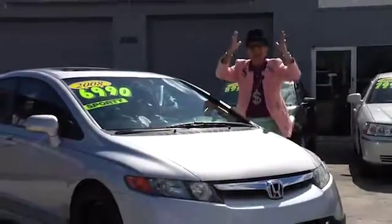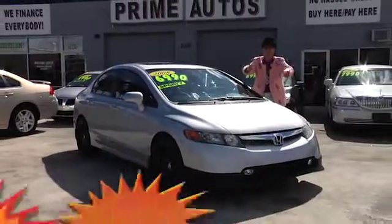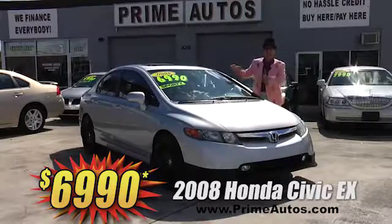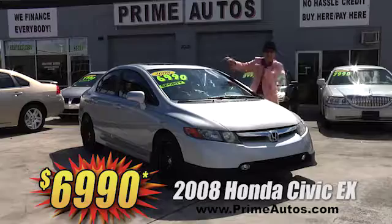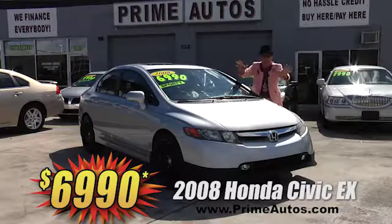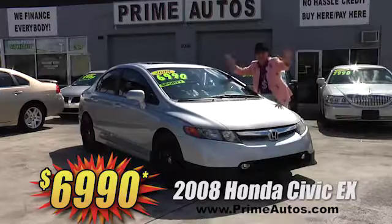Here's yet another unbelievable Deal Man deal from Prime Autos. This loaded 2008 Honda Civic EX Mall Coupe has the moonroof, CD, custom rims, and all the extras. This baby's only $69.90.